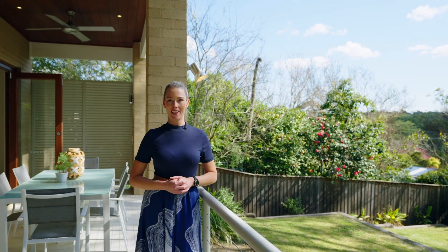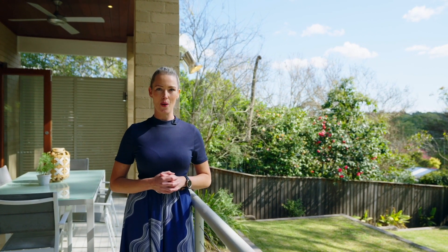This perfect home is amazing and ready for somebody to move right in. I look forward to welcoming you to the next open home.